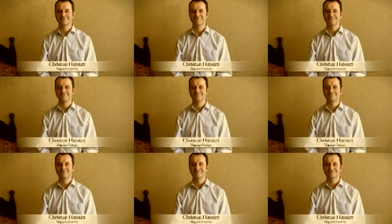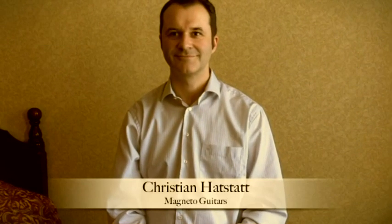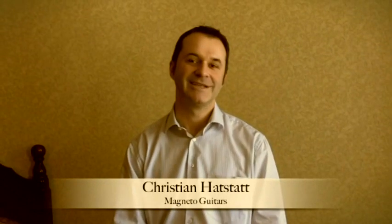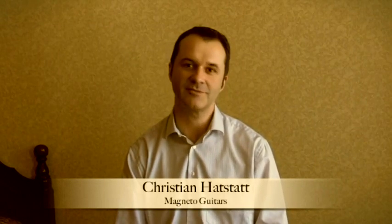This is Jim Pulsifer from NAMM show 2011 on Friday January 14th, here with Christian Hotstot from Magneto Guitars for customguitarboutique.com. Is this your first year at NAMM? Actually no, it's my second year with Magneto, but all in all it's probably my 20th time here at the NAMM show. I've been working in this business for 21 years now.